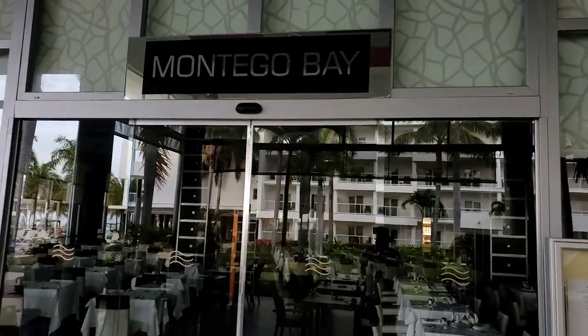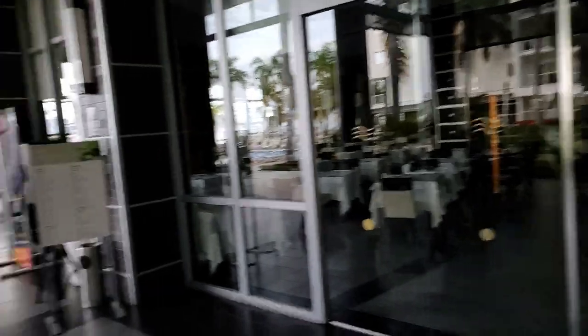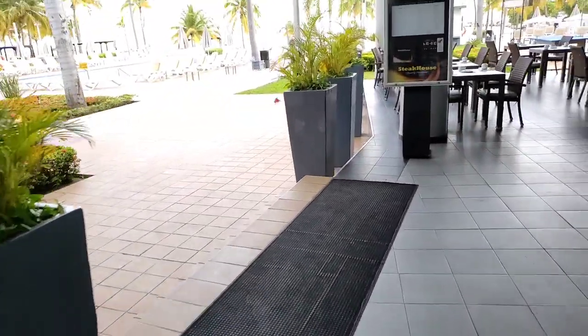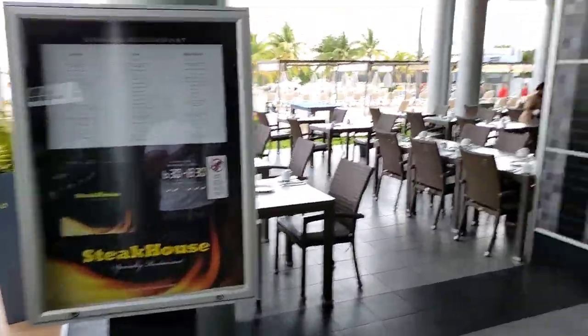This is the Montego Bay restaurant, which is where you have breakfast, lunch, and dinner — the buffet. The steakhouse will be over here at night in this area.